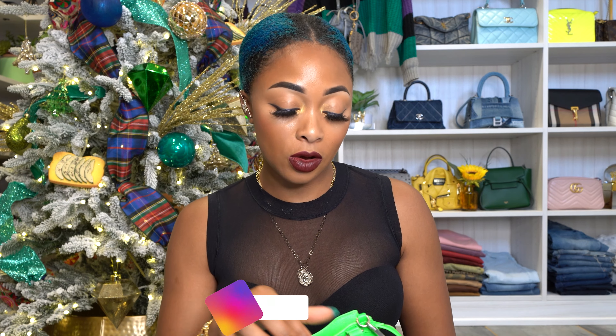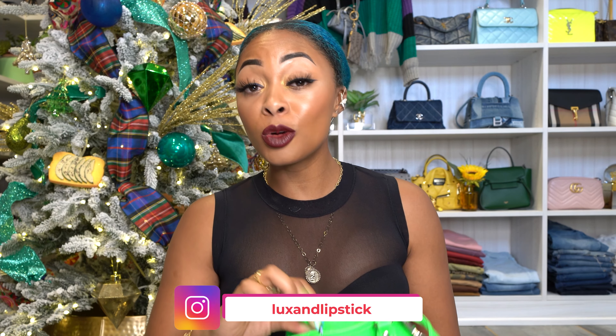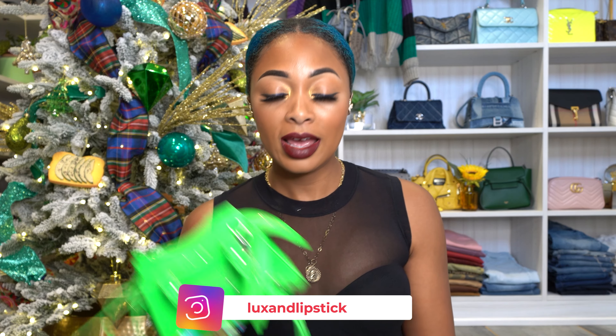Hey y'all, welcome to my channel. I'm Candice and in this video I'm going to be doing a review finally of my Balenciaga Neoclassic City Nano bag in fluorescent green. I had to read that because I could not remember it word for word. I know it's the Neoclassic City Nano bag. But I love this bag and I've had it for quite some time now, so I can do a review now.